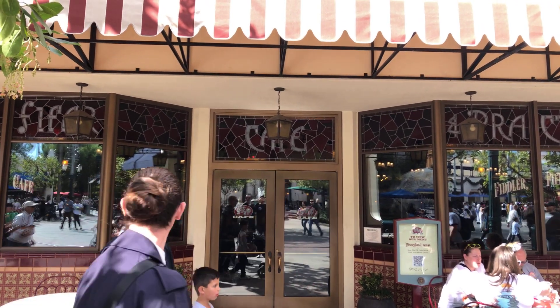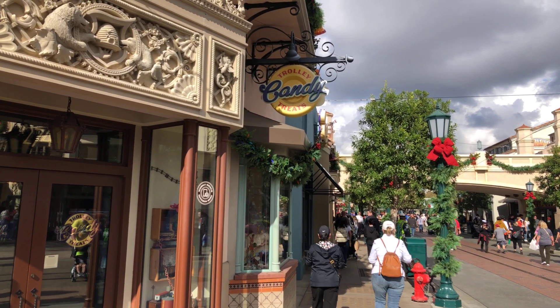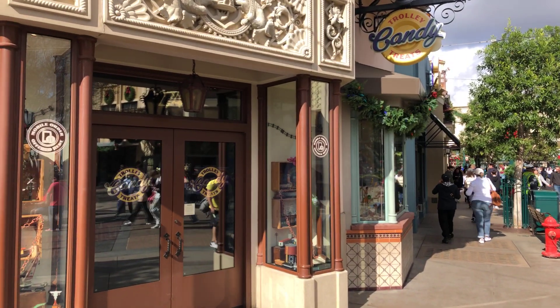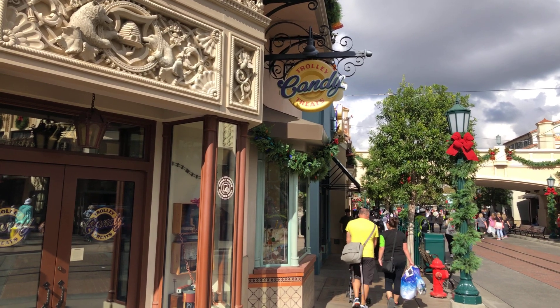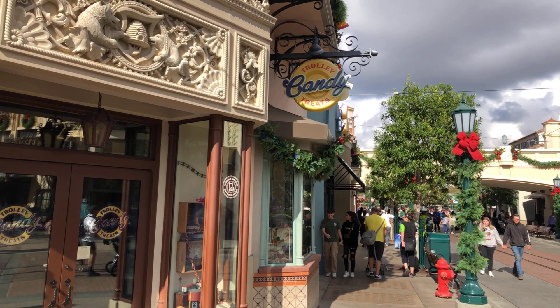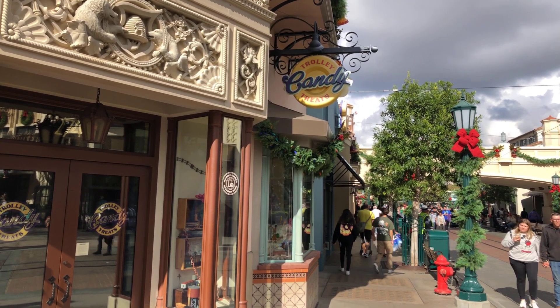If you prefer the Christmas Mickey gingerbread head, you can come to Trolley Treats — they usually don't run out of them there either. Of course, Candy Palace doesn't really run out of them either, so this is a good option if you're in California Adventure for that particular cookie.